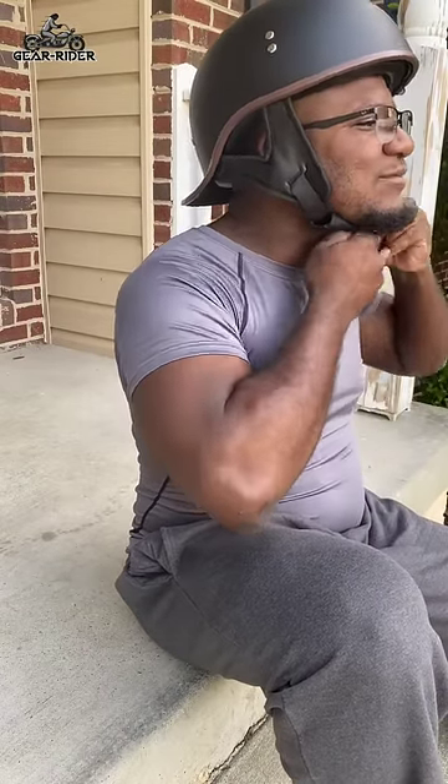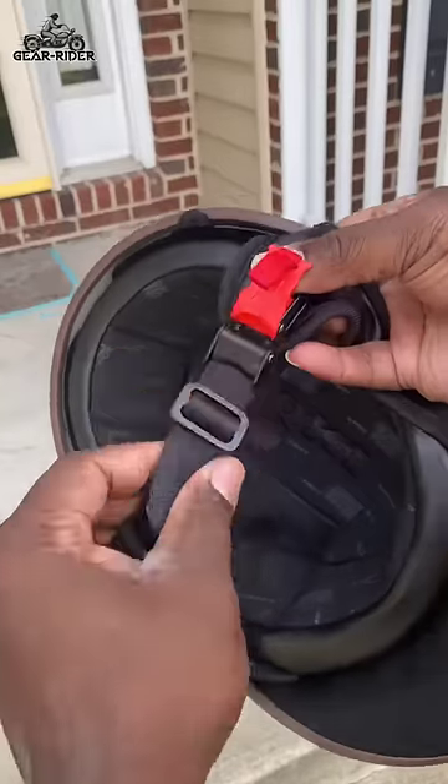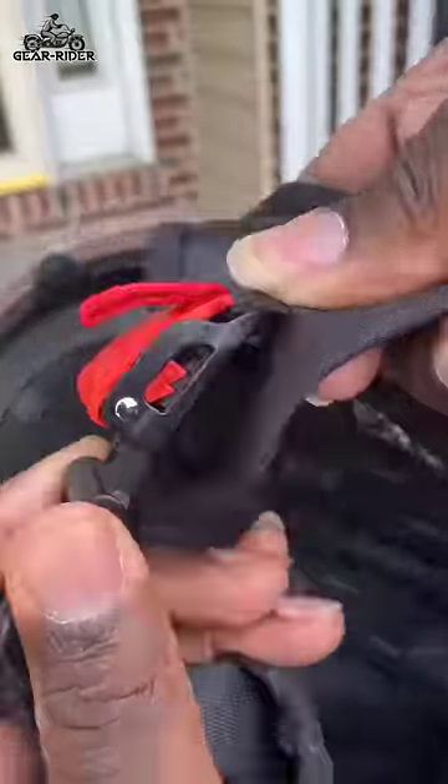It has a hard gray plastic that's still DOT certified, lightweight, so it doesn't flop on my head up and down, good padding on the inside, and has a quick release latch that makes it easy to put it on and take it off whenever I need to.